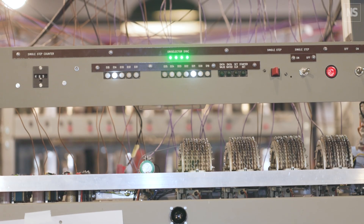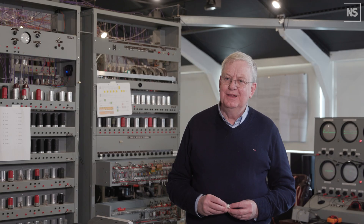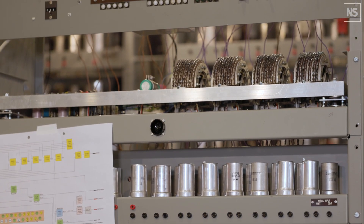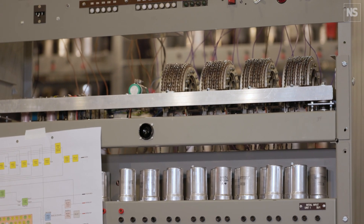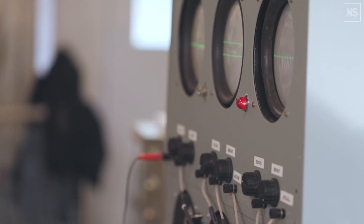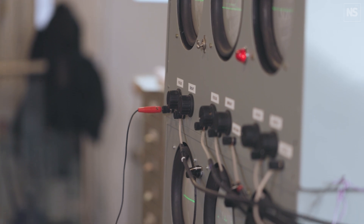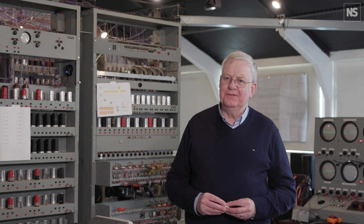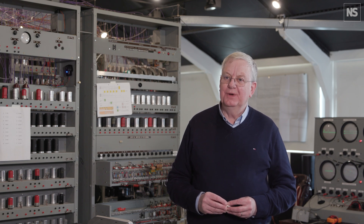EDSAC was about 1,500 times faster than a student with a mechanical calculator. So you got your results faster, and you could do much bigger calculations, and that enabled new kinds of science. The Cambridge machine was deliberately built so that scientists and mathematicians at Cambridge could use it to advance their research. It supported three scientific groups at Cambridge to win Nobel Prizes, and in their Nobel acceptance speeches, they all mentioned EDSAC as if it was one of their scientific collaborators.